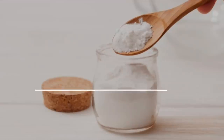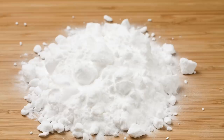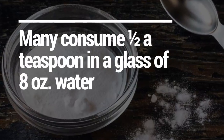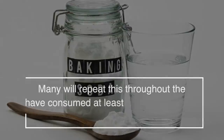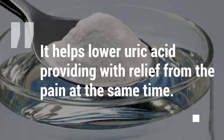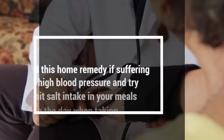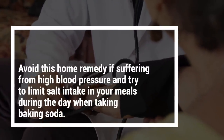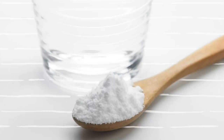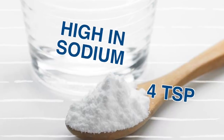2. Baking soda is another extremely popular natural home remedy for gout sufferers. Like apple cider vinegar, it makes your body more alkaline. Many consume half a teaspoon in a glass of 8 ounces of water, repeating this throughout the day until they've consumed at least 3 teaspoons. Baking soda helps to lower uric acid, providing relief from pain at the same time. Avoid this remedy if you're suffering from high blood pressure, and limit salt intake when taking it, as baking soda is very high in sodium. The maximum recommended dose is 4 teaspoons throughout the whole day.